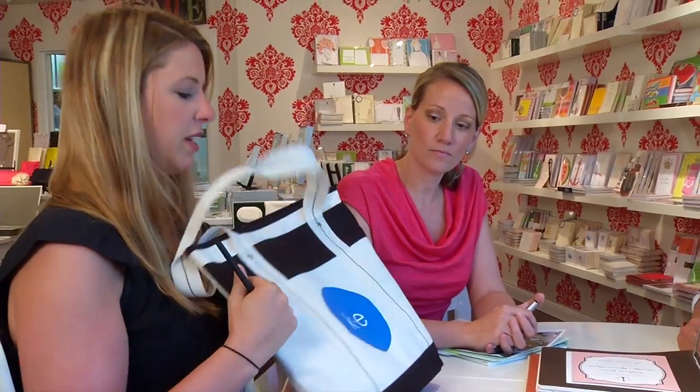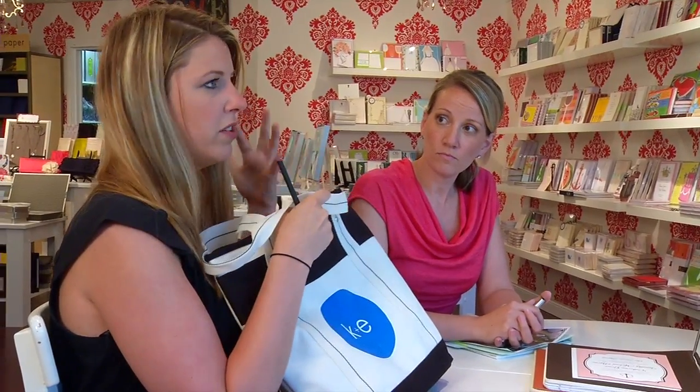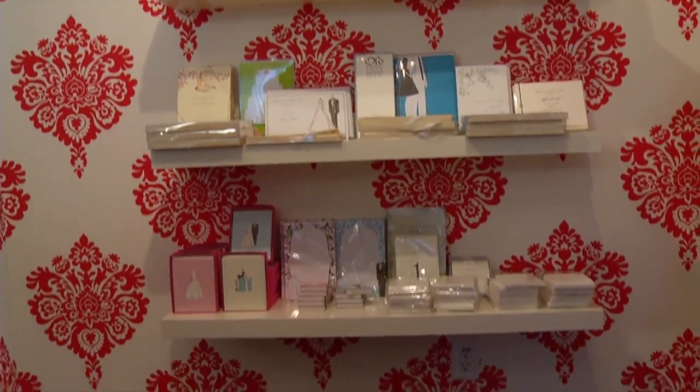Gretchen can really talk about the different elements we can do to pull in your entire theme. Besides doing your invitation, we can also do things for your guests. A great thing to welcome guests to your wedding is doing guest bags. Something we've done in the past that ties in the nautical theme is canvas totes. These can be customized with your logo, and filled with water bottles, magazines — everything can tie together.